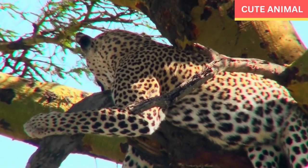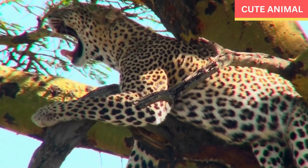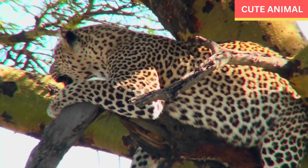The African leopard is a large felid species native to various parts of Africa. It is one of the five recognized subspecies of leopards.